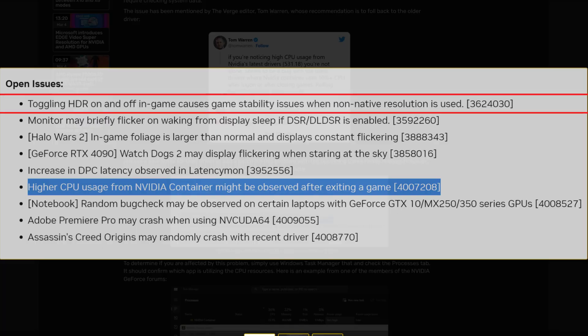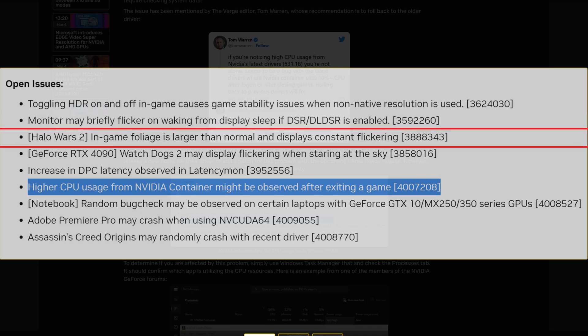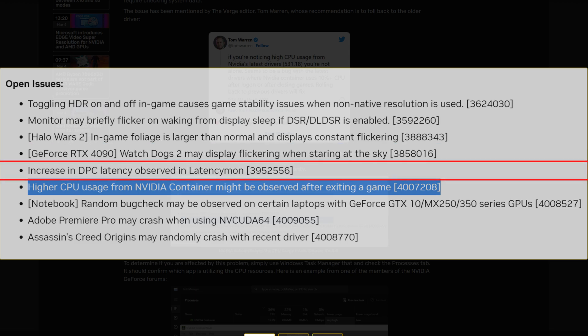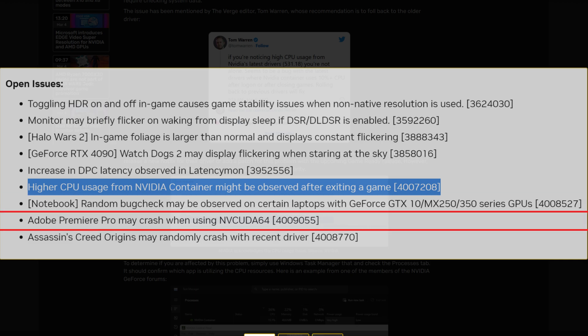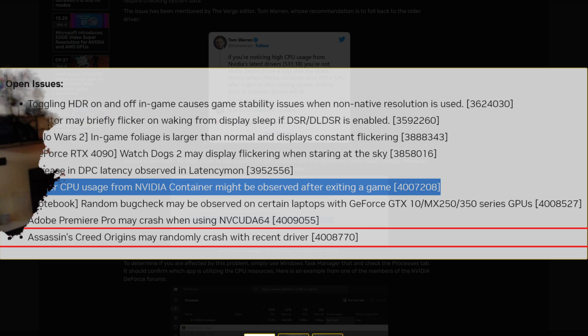The container CPU issue is not the only Nvidia problem. There are many more: toggling HDR on or off in-game causes stability issues; monitors may briefly flicker or wake from sleep unexpectedly; Halo Wars 2 shows oversized foliage with constant flickering; GeForce RTX 4090 users in Watch Dogs 2 may see flickering when looking at the sky; increased DPC latency is observed in LatencyMon; random bug checks on certain laptops; Premiere Pro may crash when using NVENC/CUDA; and Assassin's Creed Origins may randomly crash with recent drivers.